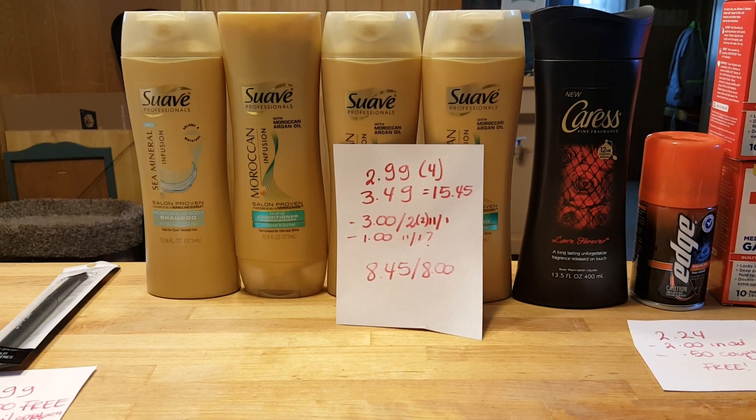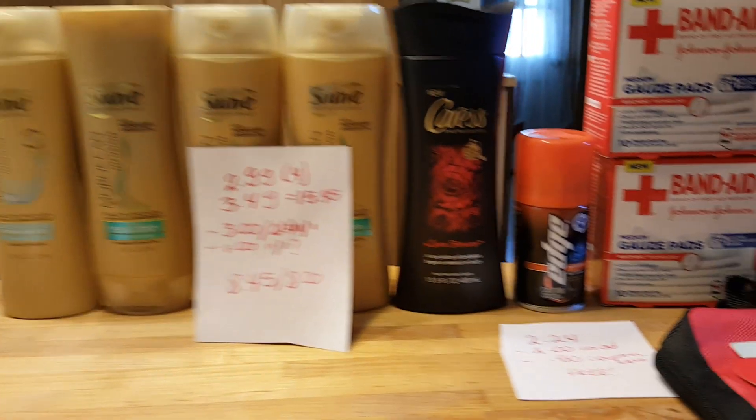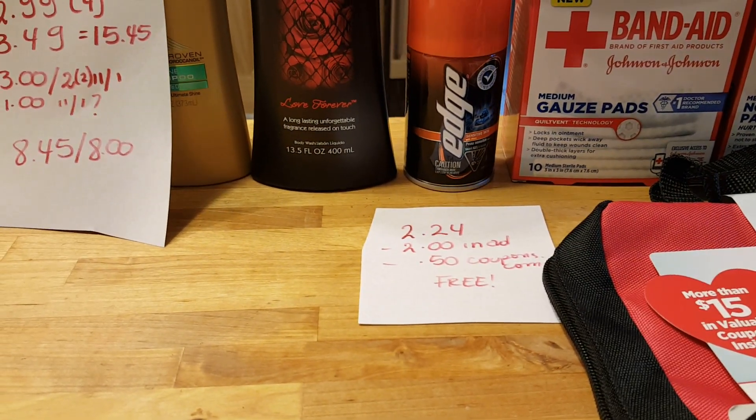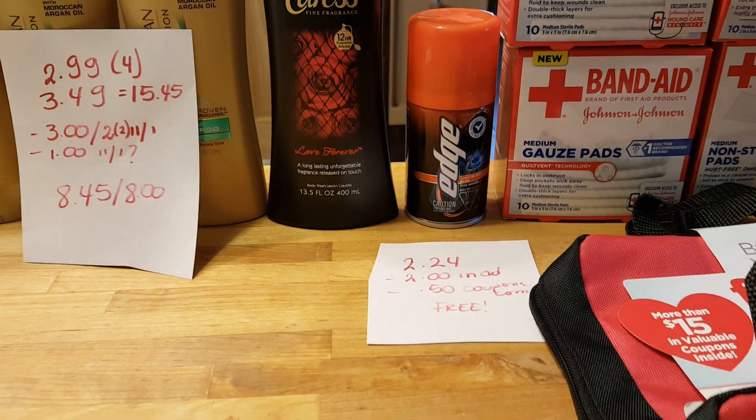There's also a $0.75 from Saving Star for the Cares, so I have to wait on that. The Edge is $2.24, with a $2 in-app coupon to take off the $2, and there is a $0.50 coupon at coupons.com, so it's completely free.